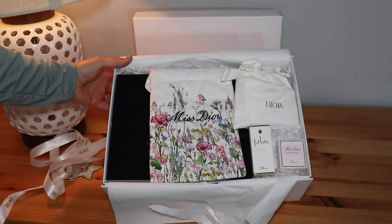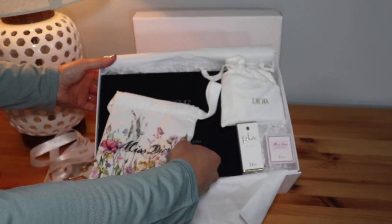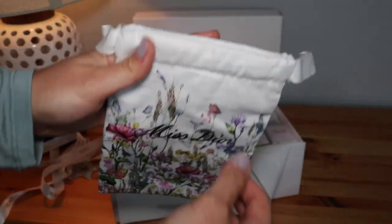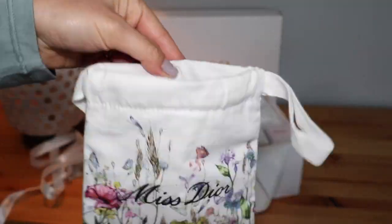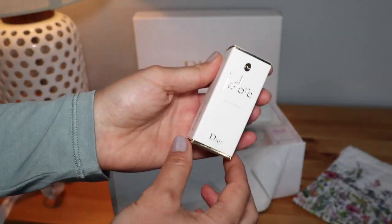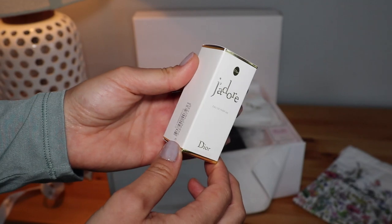I'll list the codes that I used down in the description box below — they may or may not work anymore depending. But I do think you should always look for a gift with purchase promo code so that you are able to get some extra goodies and be able to try some perfumes or shades that you may not normally be able to try.